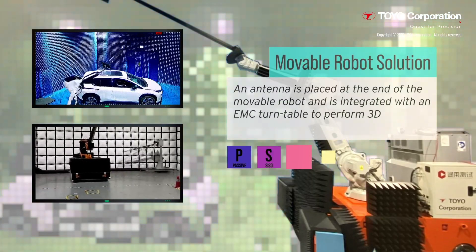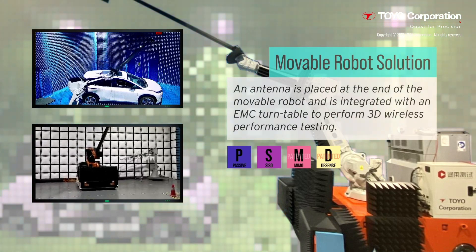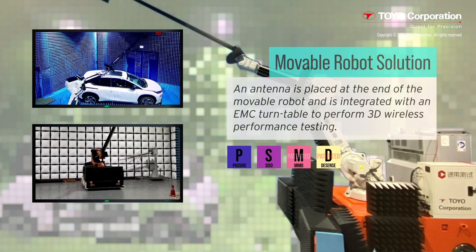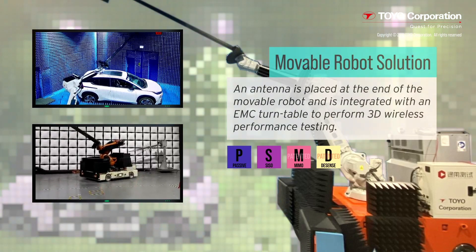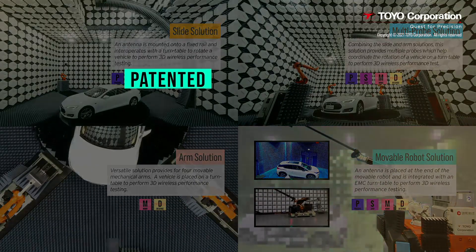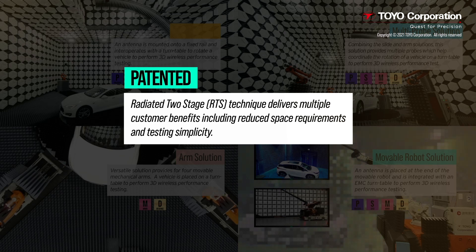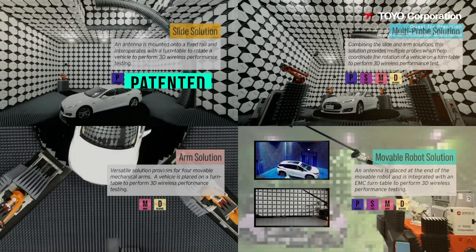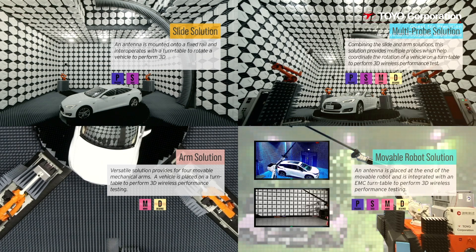We also offer a mobile robot system for customers who own an existing automotive EMC chamber and would like to upgrade it to support OTA testing in addition to EMC testing. The robot can be easily removed from the chamber at the conclusion of OTA testing to allow for separate EMC and OTA testing. A few of the systems feature a patented radiated two-stage test technique unique to Toyo. This technique provides significant advantages over multi-probe solutions, including small space requirements and testing simplicity. Our systems are also future-proof, allowing for upgrades as technology and standards evolve.